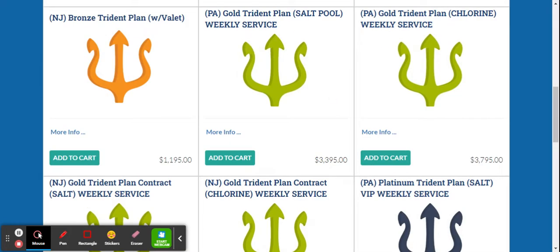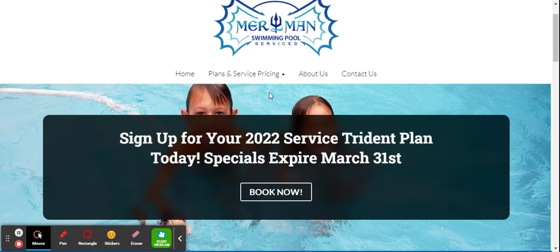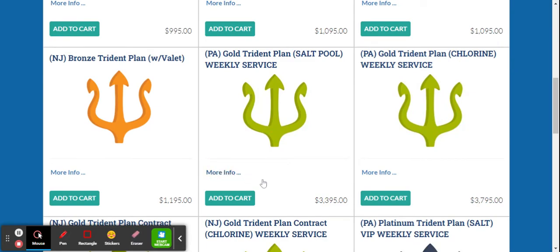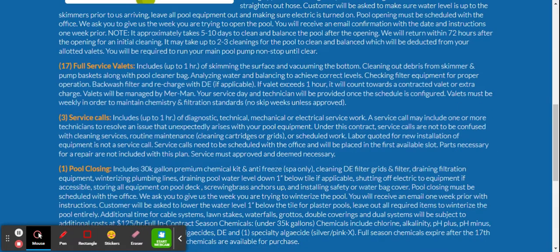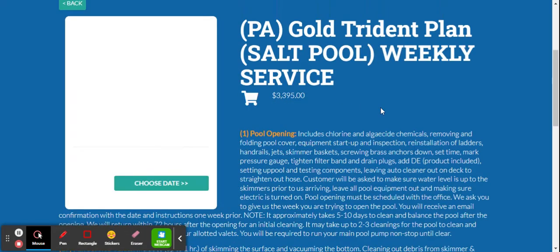If you like one of these plans — say the Gold plan for Pennsylvania with a salt pool — just hit 'Add to Cart.' Before selecting, if you want more information, click the 'More Info' button. It will show exactly what you're getting: what we'll do at the pool opening, how many visits you get, service calls, and a pool closing.